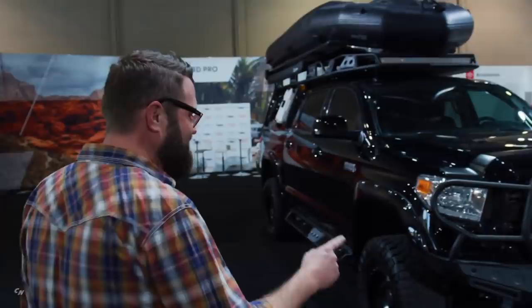Hey everybody, I'm here at SEMA checking out some of my favorite vehicles here with Toyota, and I want to show you a couple that are the most unique here. We got to start with this one — a Toyota Tundra built by and for Kevin Costner. That's right, this is his truck here.